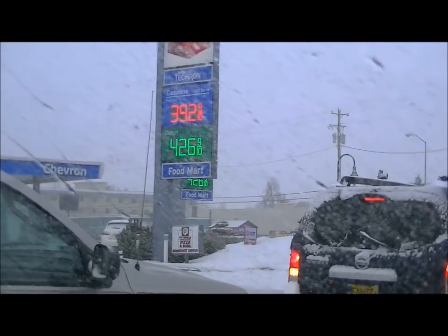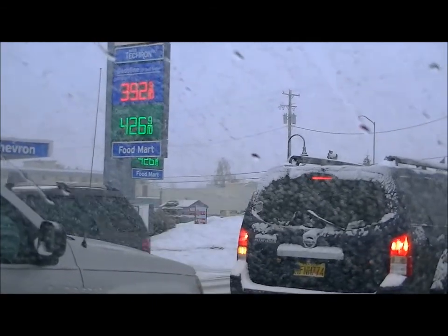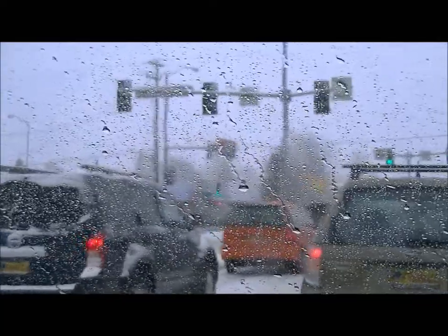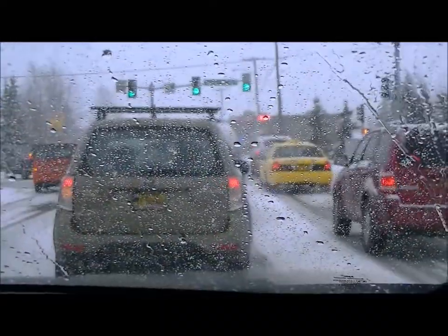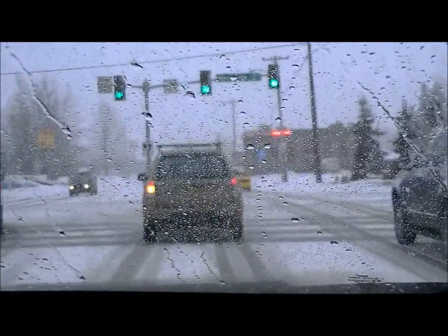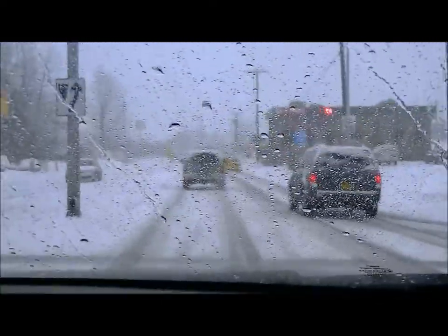This is what spring break in Alaska looks like. The gasoline's $3.92, diesel's $4.26 — whoa. You can come watch the Iditarod races up here during spring break. They just left out this last week. They're about... three quarters of the way through.